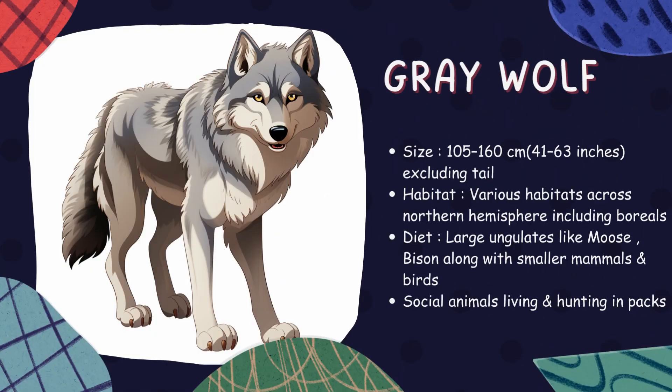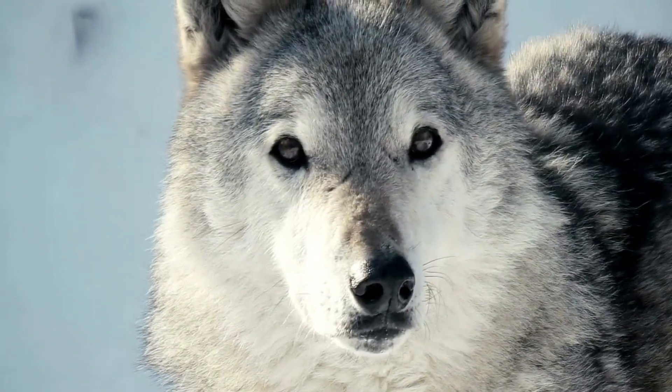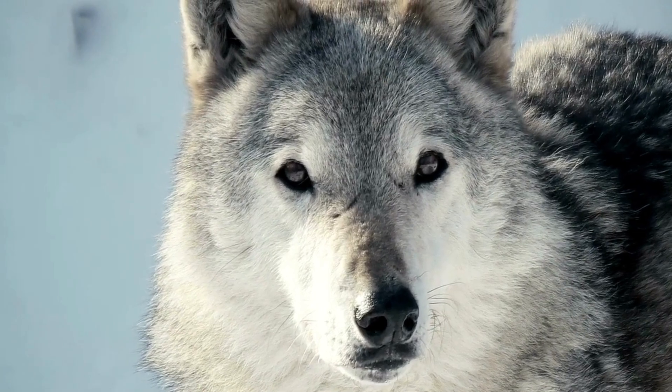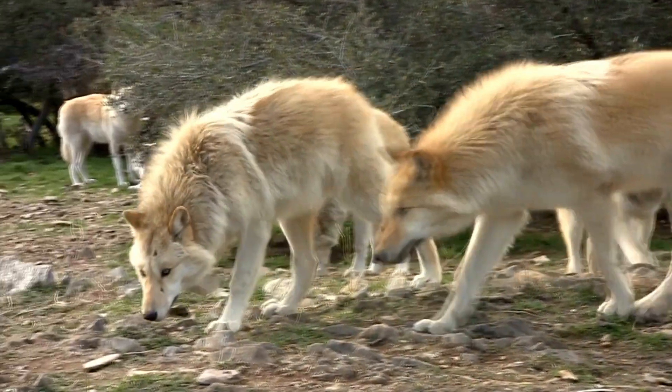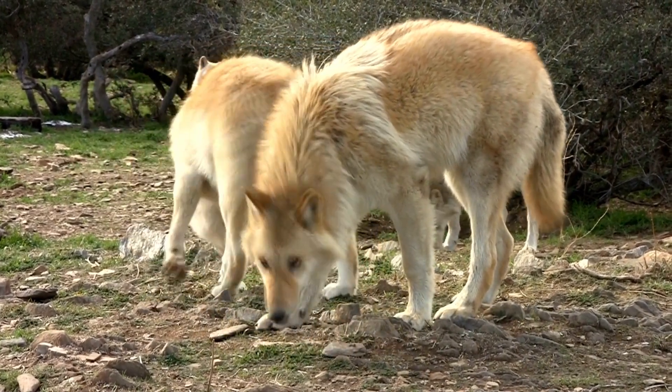Gray wolf. The gray wolf is a top predator living in packs led by an alpha pair. Roaming large territories across the northern hemisphere, these intelligent creatures communicate through complex vocalizations, including howls, yips, and barks.